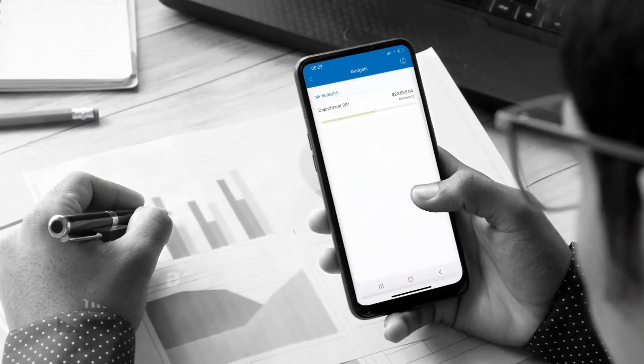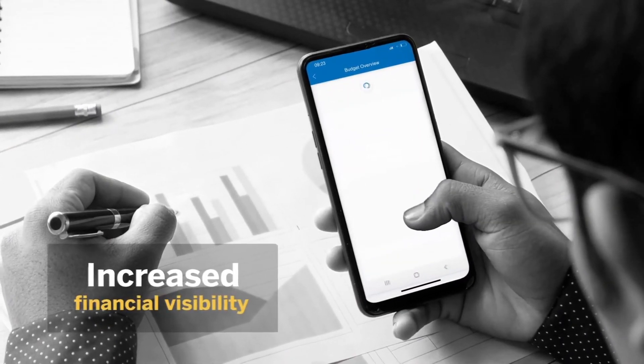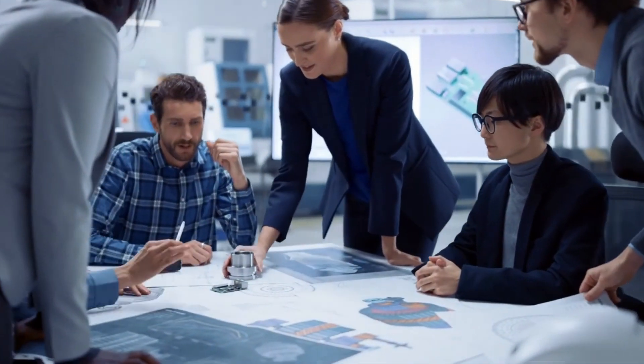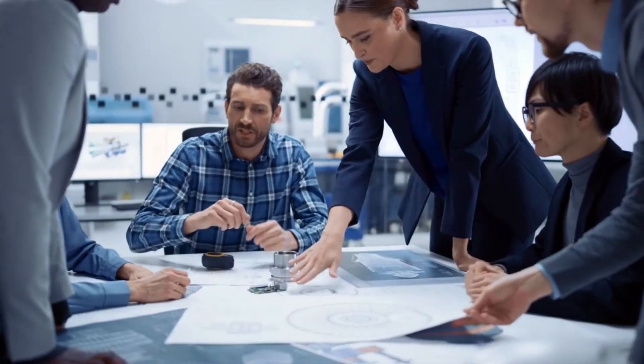With Concur Invoice, finance get earlier visibility into company spend, suppliers can get paid on time, and your employees can focus on what matters most.